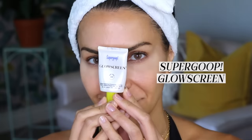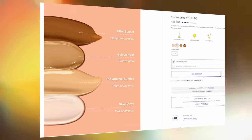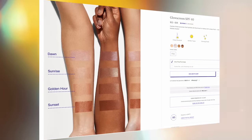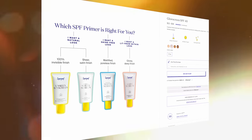The first one is the Supergoop Glow Screen. I've mentioned this a bunch of times on the channel because I love it. I use it every day, either on its own or under foundation. This sunscreen has an SPF of 40 and it's tinted with a pearlescent finish — the formulation has a bit of iridescence to it. You can get it in a few different shades: sunrise, dawn, golden hour, and sunset. It works as a skincare product, a sunscreen, a primer under foundation, or even a very sheer coverage tinted moisturizer.